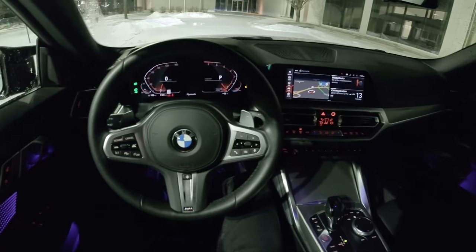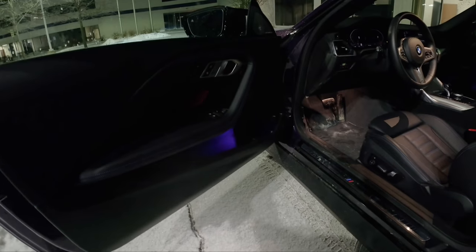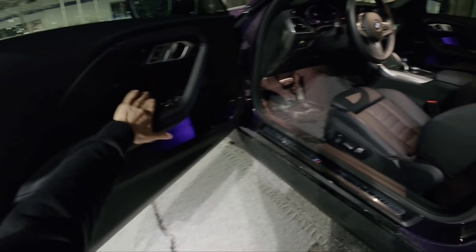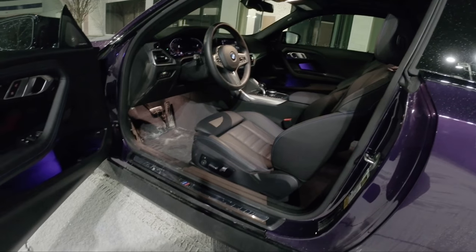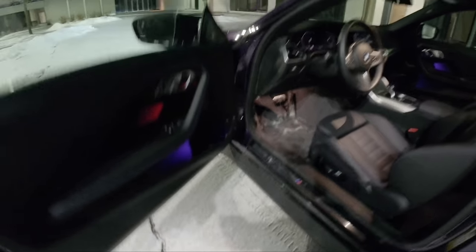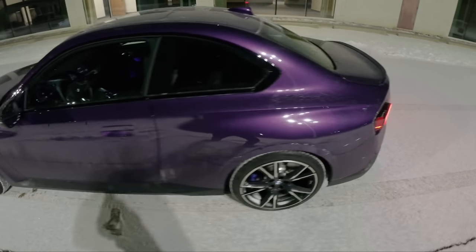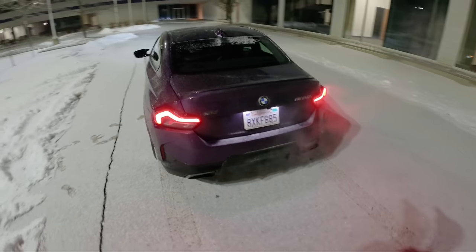First, let's walk around the car. We've got these cool active ambient lights — they flash when you open the door, flash red, and you can change them to one of about six or seven different colors. I've got them set to purple because the exterior is painted in Thunder Night Metallic, BMW's new purple for this M240i.